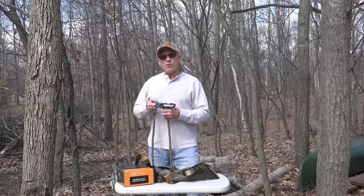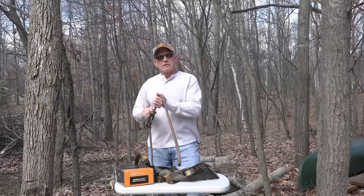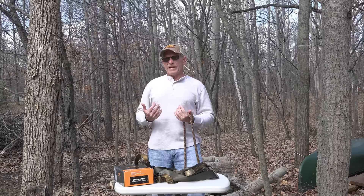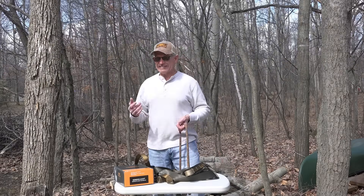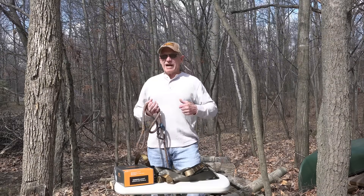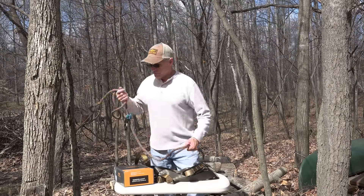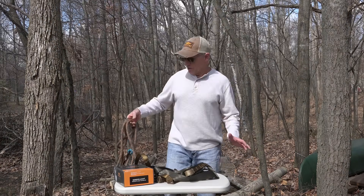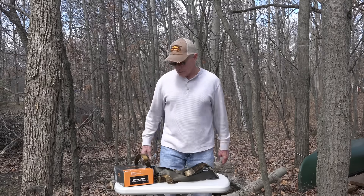I've taken that prusik knot off the tree tether and bought one of the Rope Mans from Tethered. The Rope Man is a lot quicker to adjust — you can adjust it instantly. With the prusik knot, once you put your weight in it, the knot binds on the rope because it's fabric to fabric. To adjust it you have to fidget with it for a couple seconds to slide it up or down, and to me that takes too long.